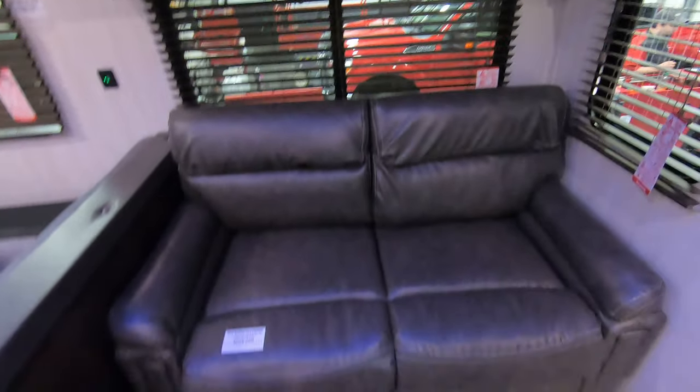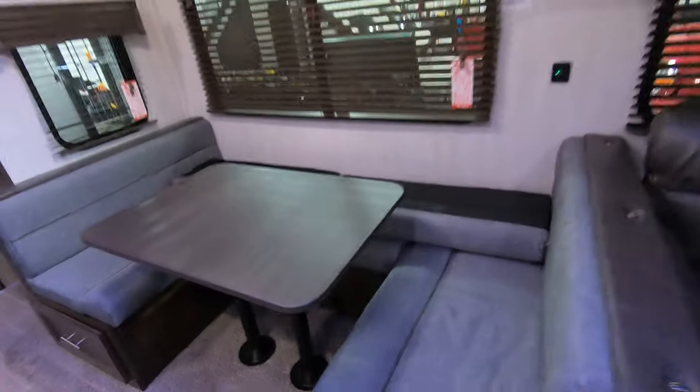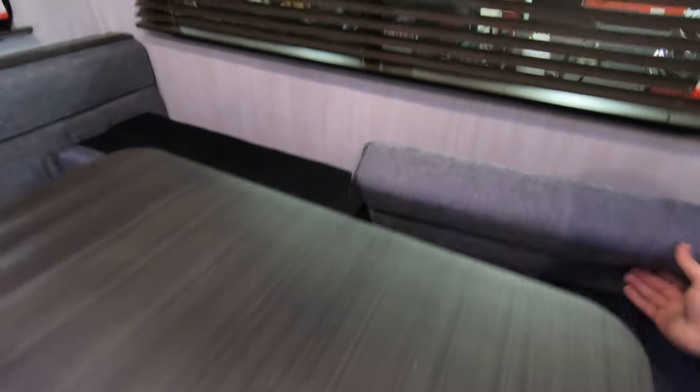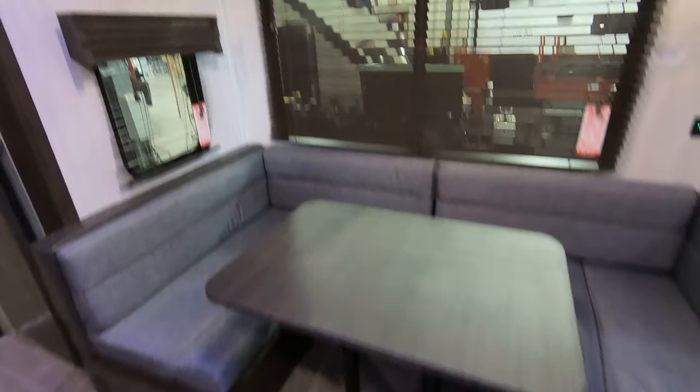Lots of storage, including right above the couch. This couch will fold out into a bed if you need it. There's also a U-shaped dinette — get those cushions up — and that will also pop down into a bed.